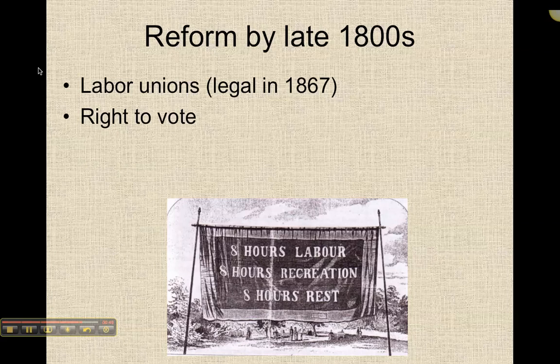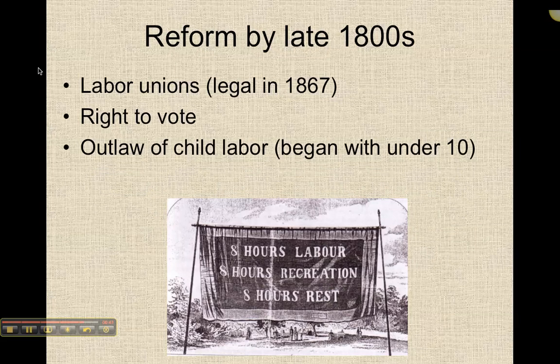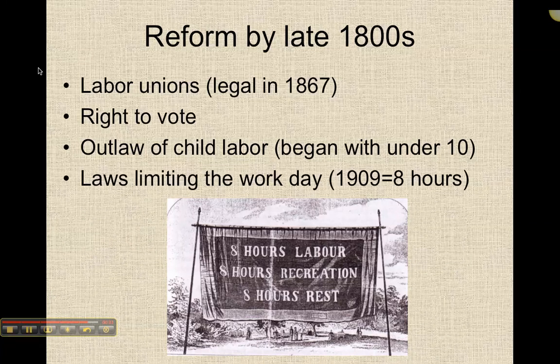By the late 1800s, most men are gaining the right to vote, and we slowly but surely outlaw child labor, starting with kids under 10. It used to be that if you were older than 10 you had to go to work, but younger than 10 you were off the hook. This is also when public education gets started. It's really not until the early 1900s that we have laws limiting the workday, and we start to see the eight-hour workday becoming the norm.